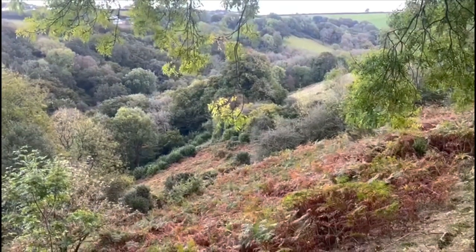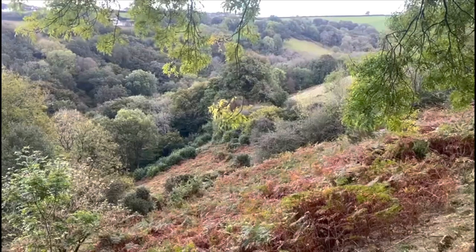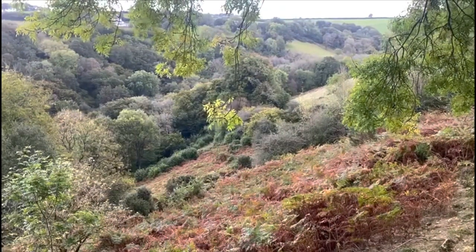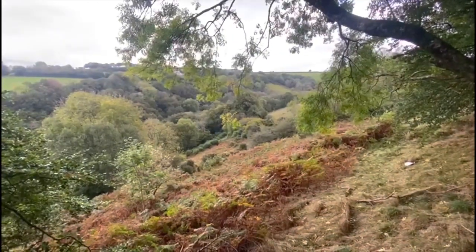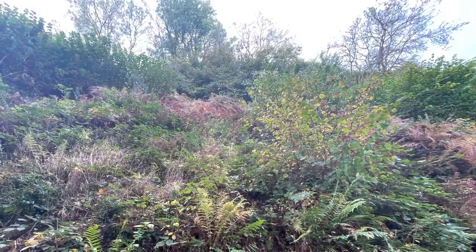In this shot you will see from a distance the broadleaf woodland, and also a patch which was actually cleared about four years ago and since then has been left and has naturally regenerated quite nicely. Up until now we've done no active planting on site — we've just been relying on natural regeneration.